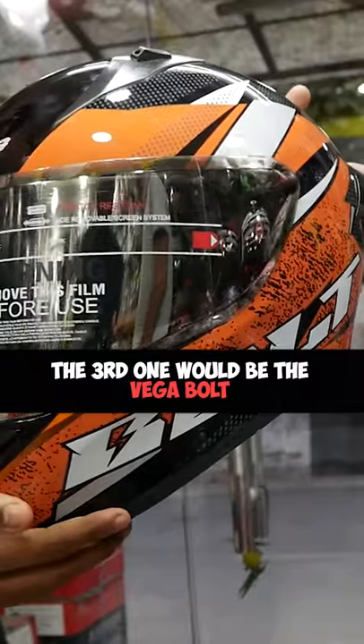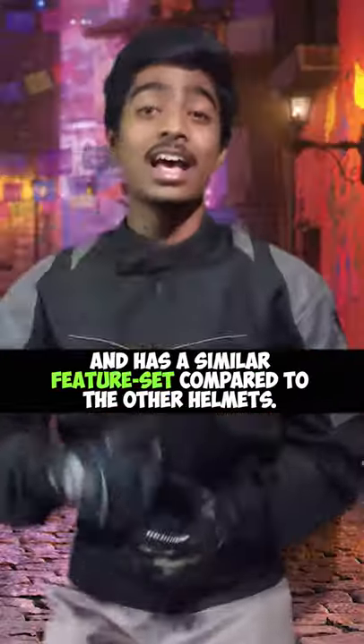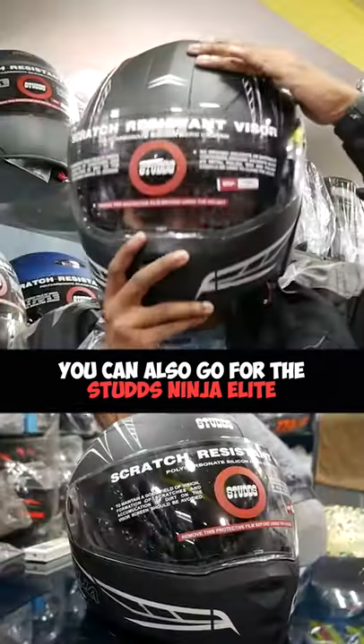The third one would be the Vega Bolt. It is also a very classy helmet and has a similar feature set compared to the other helmets. And last but not the least, if you like a flippable helmet, you can also go for the Studs Ninja Elite.